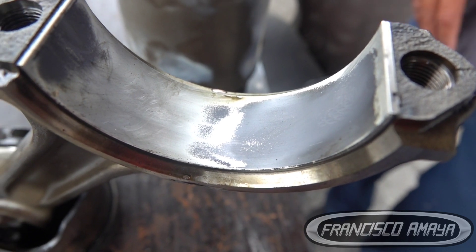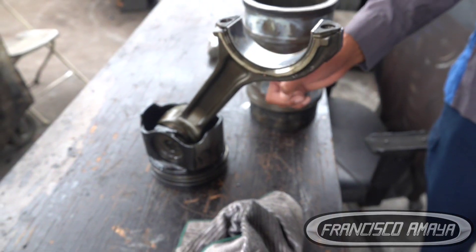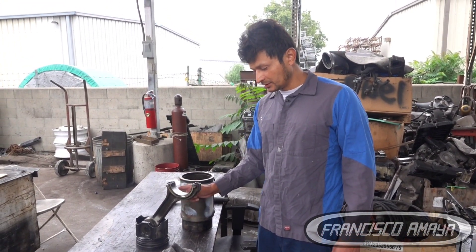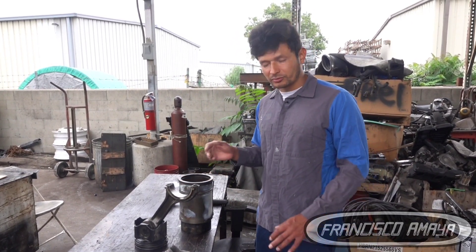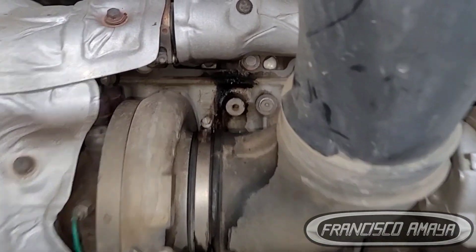Luckily the engine was stopped in time because of the coolant issue — we can at least save the crankshaft and connecting rods. However, connecting rod number three is the one I'd recommend replacing, because the engine was locking on cylinder number three. There could be some damage or the angle of the connecting rod could be slightly off. To prevent future problems it's better to replace at least this one — the others seem okay, but this one had the major amount of coolant contamination.